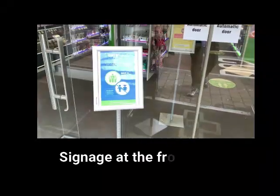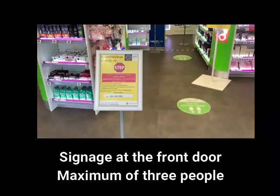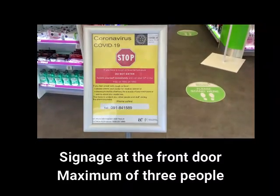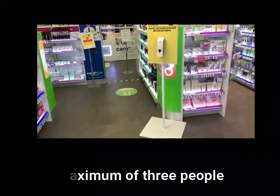Here you can see at the front door we have signage — a maximum of three people. Our square footage allows us to have no more than three in the shop, and asking anybody with symptoms to please stay out.